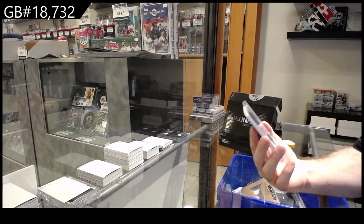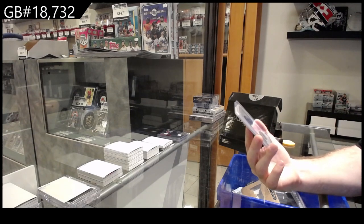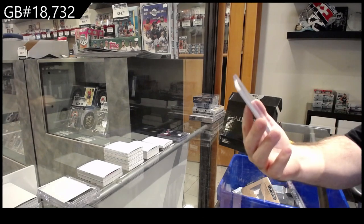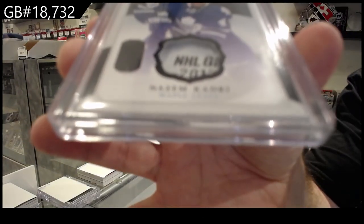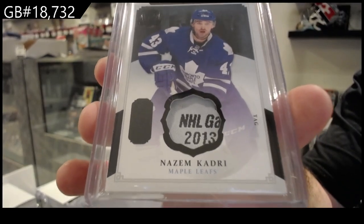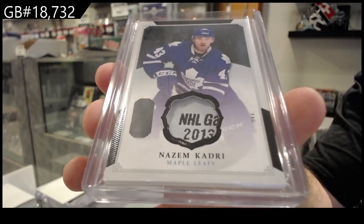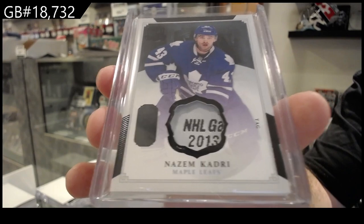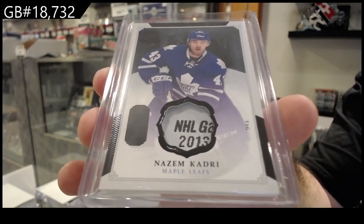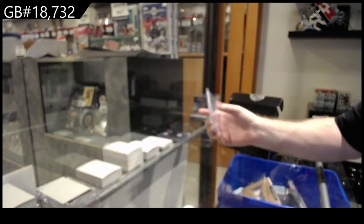I believe this was numbered to one or two — I remember this card, it's kind of a funny misprint. It is a tag from Cup for the Maple Leafs — Nazem Kadri. I believe these were one-of-ones or out of two. I cannot remember what they did that year specifically, but you just got a Cup tag. He is a very, very good hockey player.